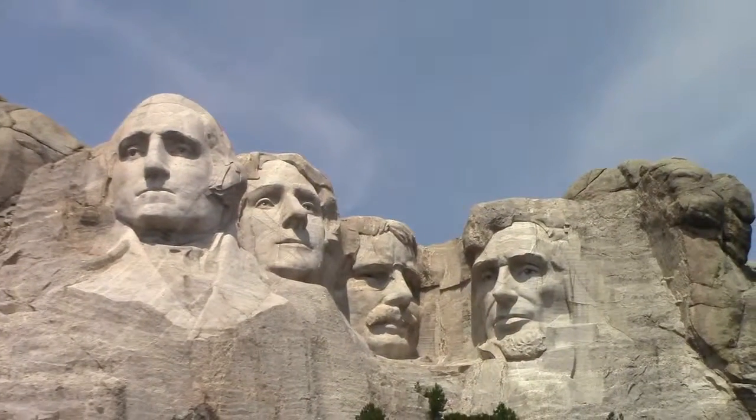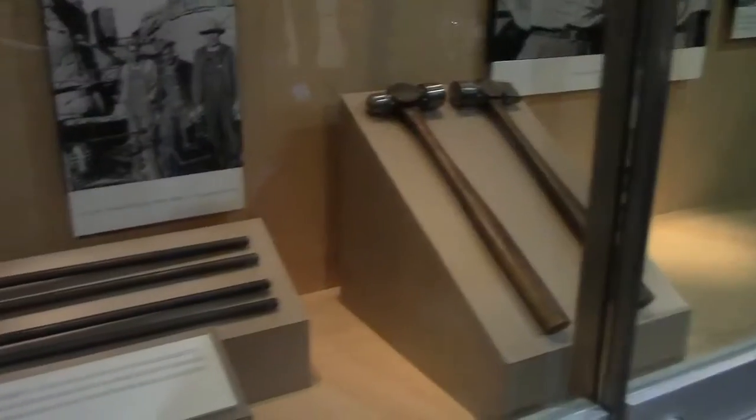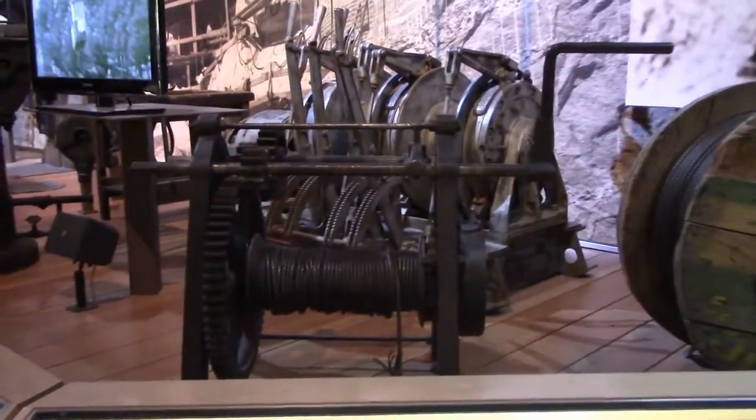Alright, so this past week I went to — you guessed it — Mount Rushmore. Now, this is more South Dakota in general; it wasn't just Mount Rushmore, because that would get pretty boring after an entire week. Mount Rushmore is really just one of the stops.